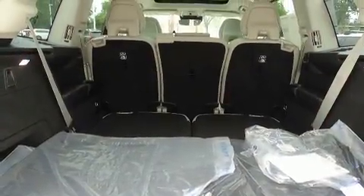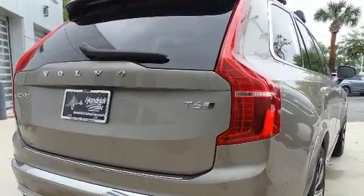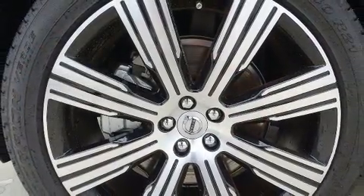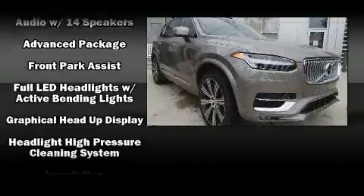Volvo also prioritized safety and security by including dual front impact airbags, front side impact airbags, traction control, brake assist, anti-whiplash front head restraint, ignition disabling, an emergency communication system, and four-wheel disc brakes with ABS.